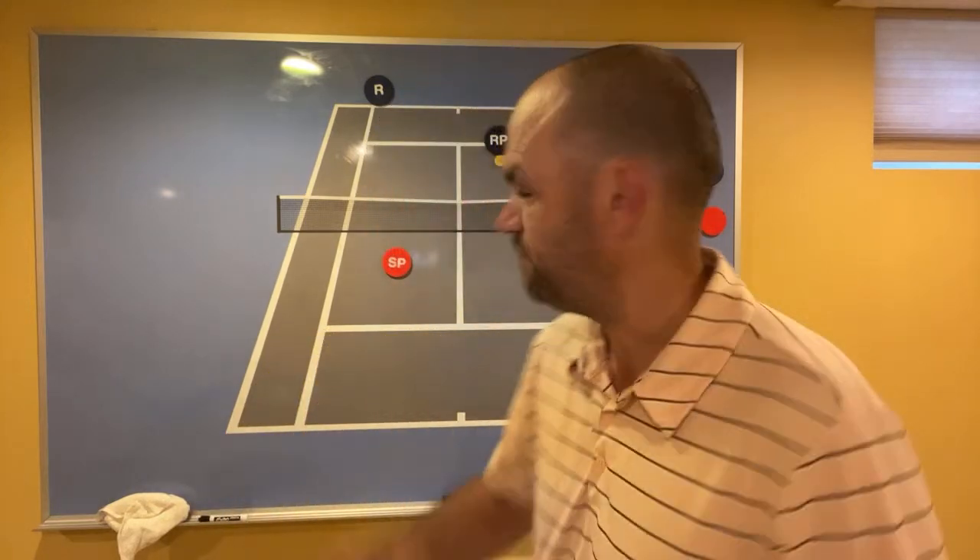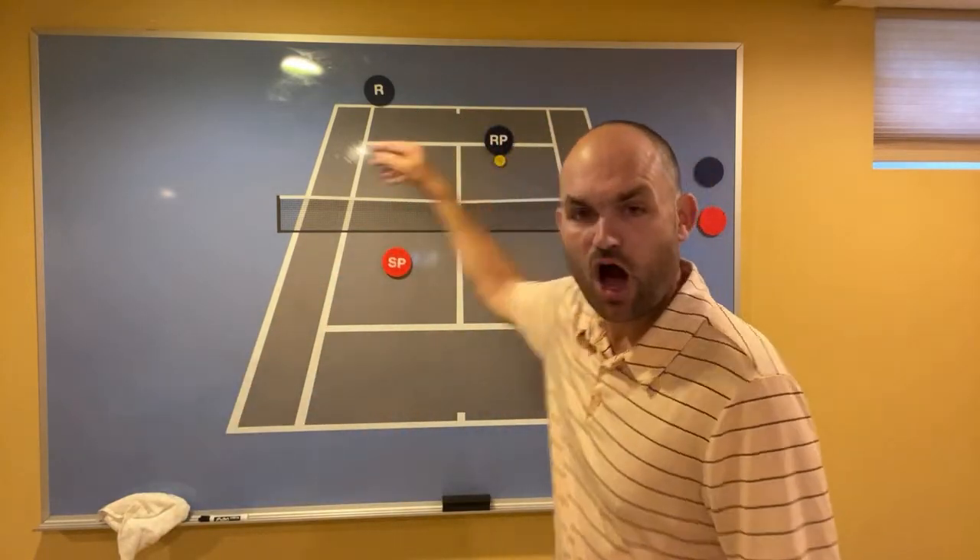Question: 'What do you say to the doubles opponent who complains you're trying to hit them?' I'm not trying to hit them. It's not your job to keep them safe. You're just hitting an easy volley right at their feet — if they have a problem with that, they need to stop playing tennis. That's tennis: you aim for their feet.